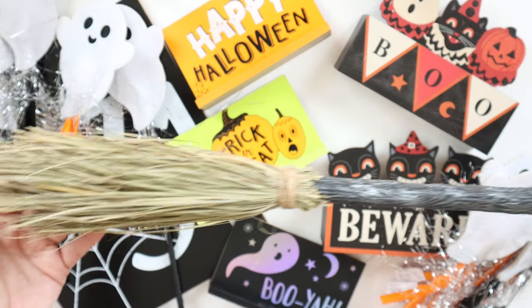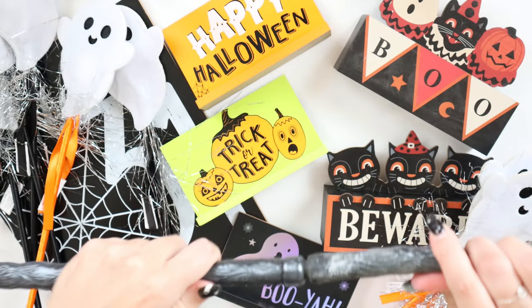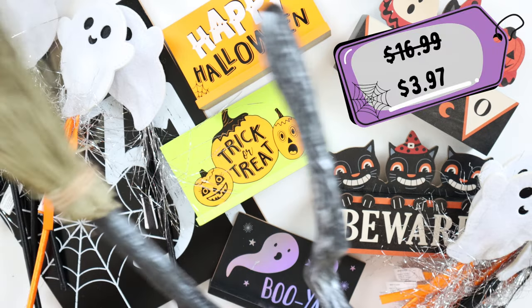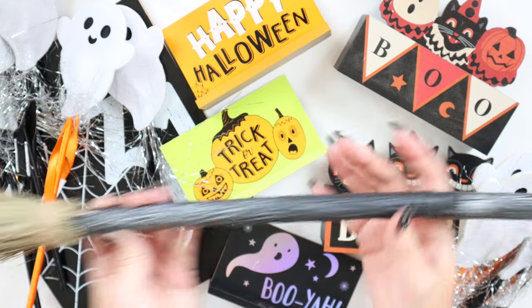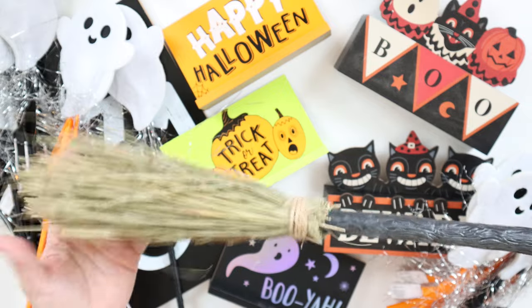Calling all witches, this one is for you — a decorative witch broom, about two and a half feet long, originally $16.99 but on sale for $3.97. I immediately thought of all the DIY projects you can do with this. You can spray paint it, add glitter, add ribbon. So many ideas are flowing through my brain.